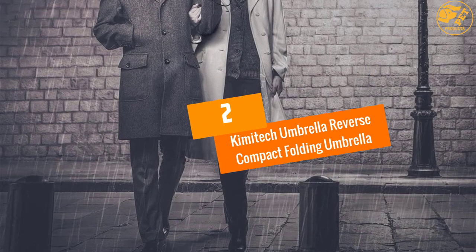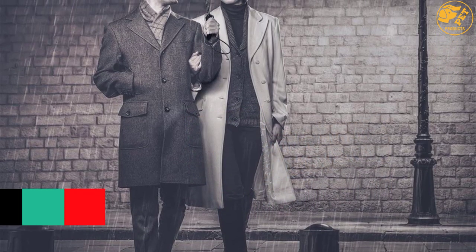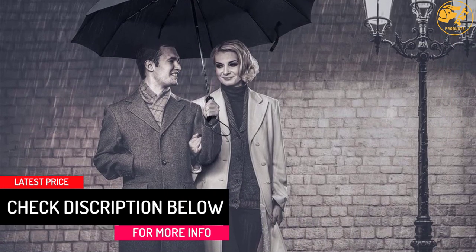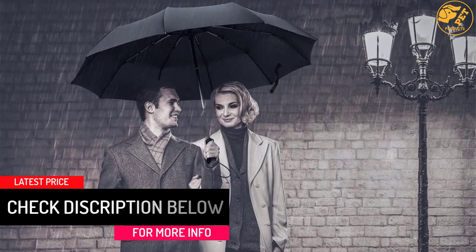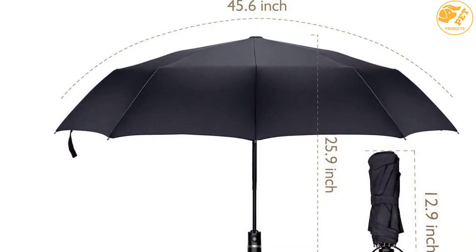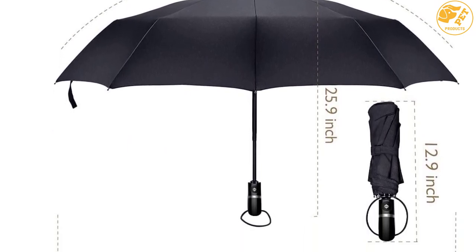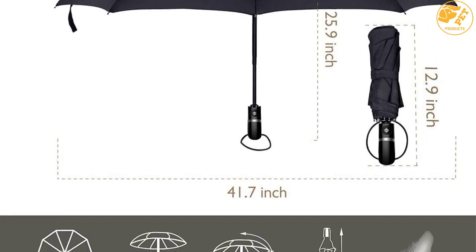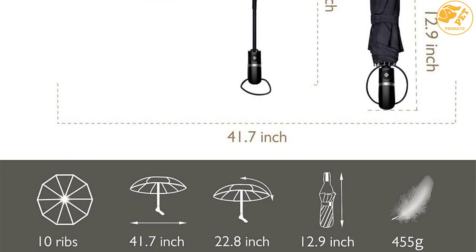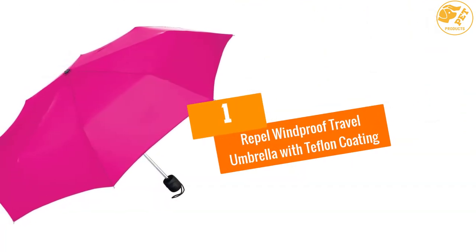At number two: Kimetech Umbrella Reverse Compact Folding Umbrella. The Kimetech Travel Umbrella is an automatic operating product that has a stylish and elegant design. It has a compact design which eases its storage and transportation. This product's material of construction is fabric with a strong rubber handle. The lightweight feature eases management and handling, and with the folding feature you can comfortably place your travel umbrella in the bag.